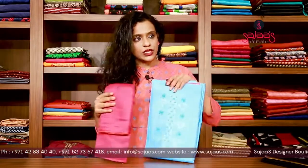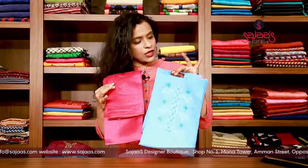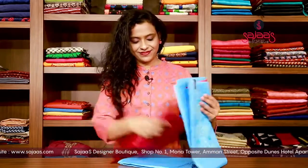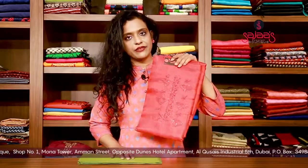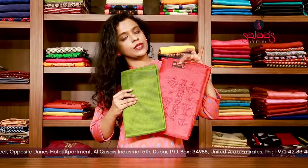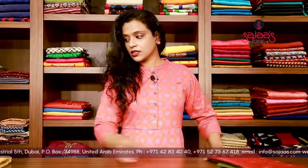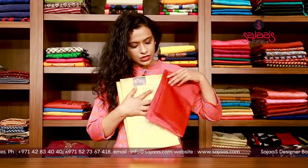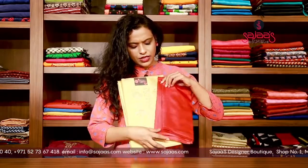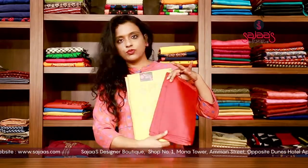Moving on to the next in the same shade, we have a sky blue with a rani pink combination — the fabric is kota, just a colour change of the same one. Then we have a very beautiful chilli red with a henna green combination, the bottom is also in henna green. Next we have a chiku shade with a dark red and maroon combination, so this is our fourth piece.